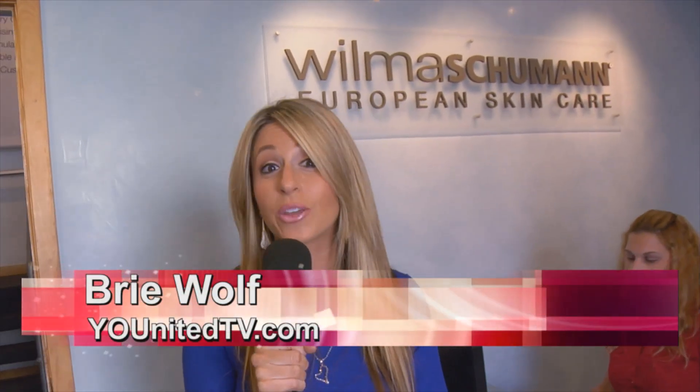Welcome to United TV. I'm Bree Wolf and we're in Miami, Florida at the Wilma Schumann Skincare Headquarters. We're going to go speak with the team and learn more about these simple, effective results products.